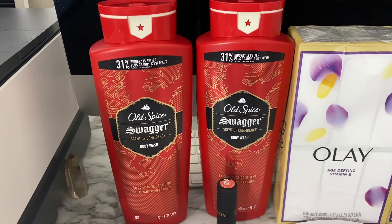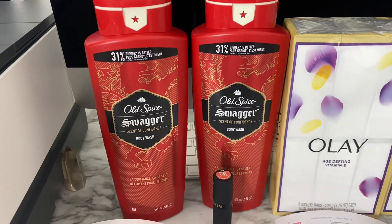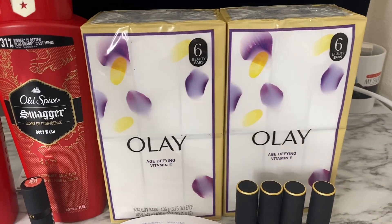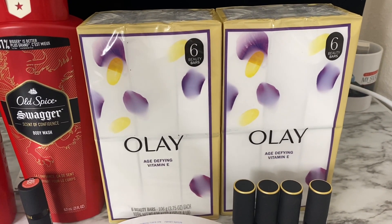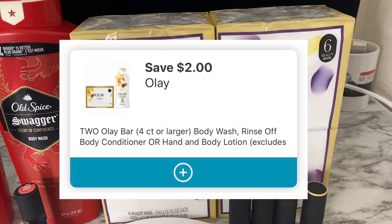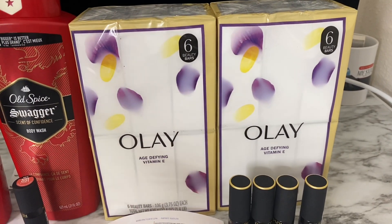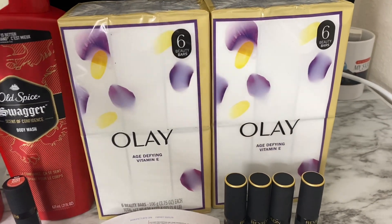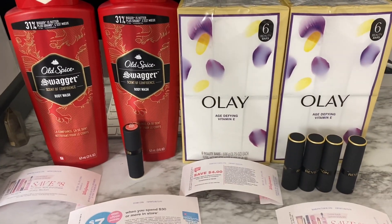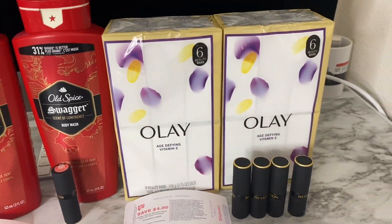That's $2.75 each for the Old Spice when you use that $5.49 coupon. The Ole Six Beauty bar packs are priced two for $12. I used a $2 off two digital coupon, bringing them to two for $10, or $5 each. The $10 for the Ole plus $5.51 for the Old Spice brings the overall subtotal to $15.51. Since I purchased four items, I earned back a four-dollar registry reward.